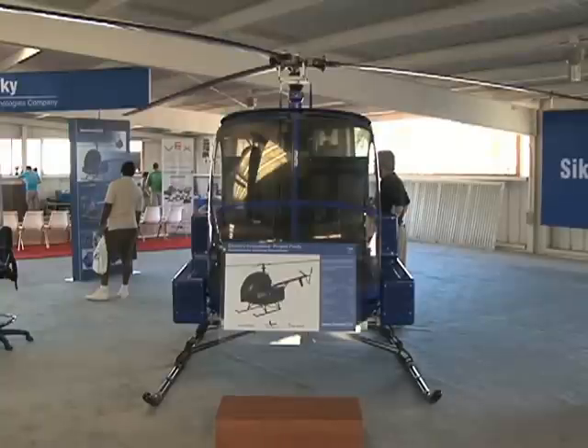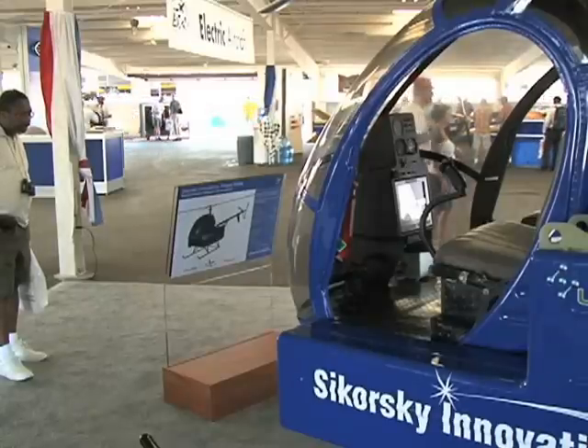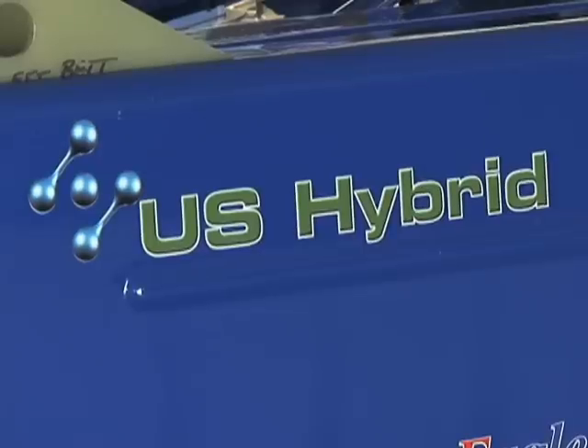Hartman is part of a team at Sikorsky Aircraft working on Project Firefly, a single-rotor helicopter powered by batteries made by U.S. Hybrid. The power source for the aircraft are two battery packs on either side, which are lithium-ion batteries, similar to the kind you find in your laptops, only custom-made for this application.